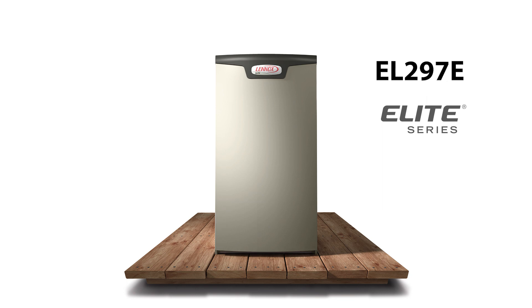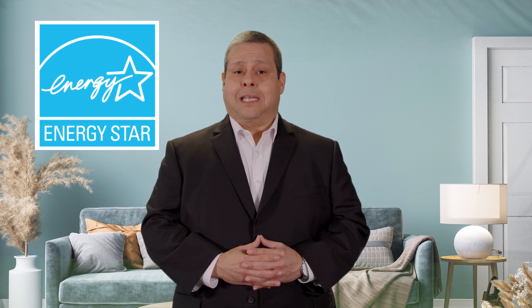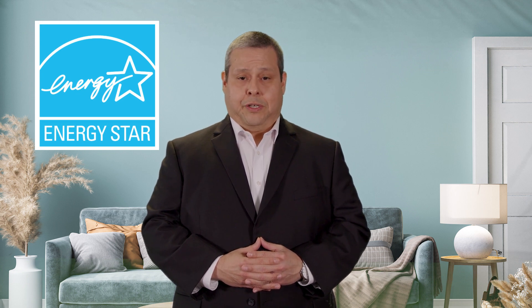Are you ready to elevate your customer's air? Let's start with energy efficiency. The EL297E has a 97% AFUE rating and can save homeowners hundreds of dollars each year compared to standard furnaces. It is ENERGY STAR qualified, which meets or exceeds EPA guidelines for energy efficiency.